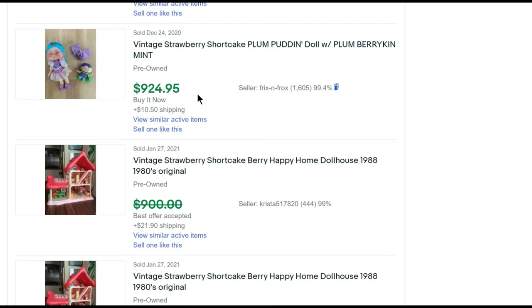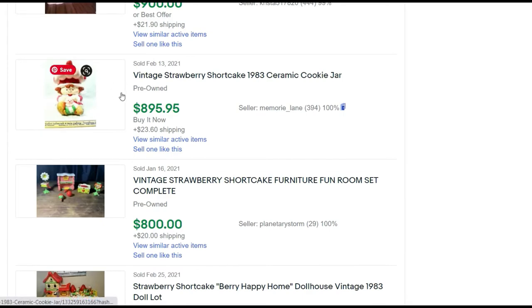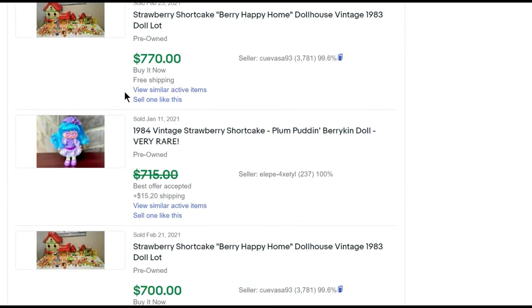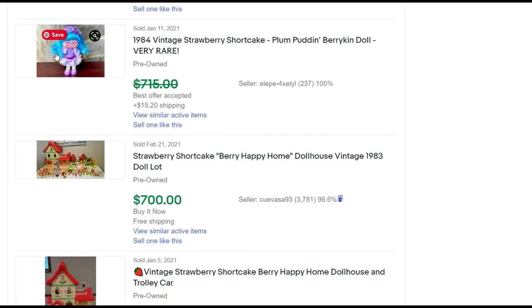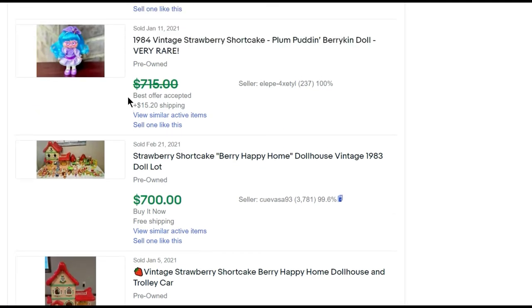Here's a great price realized for Plum Pudding Berrykin — this doll has longer hair so they look like the regular dolls but with really long hair. Most dolls' hair stops about chin length, so if you find dolls with longer hair, those are Berrykin dolls and they're very sought after and hard to find. Here's that same fun room furniture without the box for $800 — I was given an opportunity to buy it in the box one time for $400.